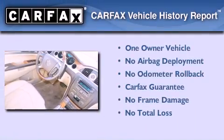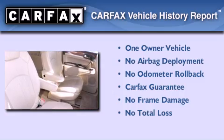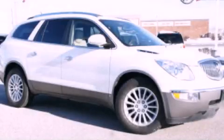This Buick has had only one owner, and it qualifies for the Carfax Buyback Guarantee. Stop by today and test drive this vehicle for yourself.